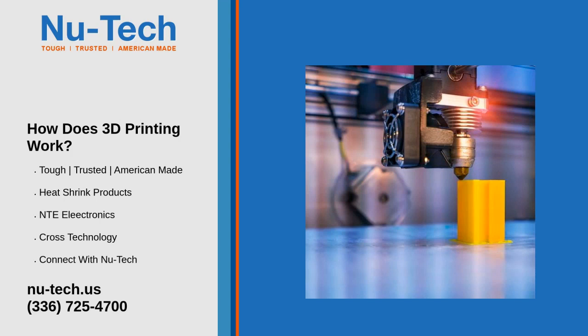3D printing is a process that uses computer-aided design, or CAD, to create objects layer by layer. 3D printing is commonly used in manufacturing and automotive industries, where tools and parts are made using 3D printers.